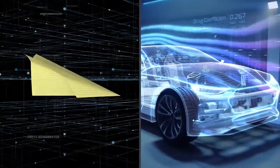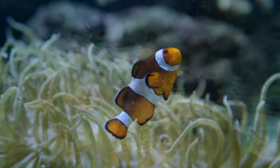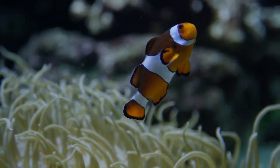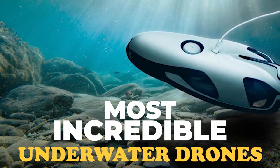People tend to love aerodynamic machines. One of the best growing markets is that of underwater drones. We have decided to take a look-see and came up with this list of incredible underwater drones. We hope you enjoy it. These are the most incredible underwater drones.